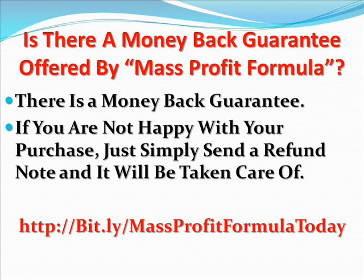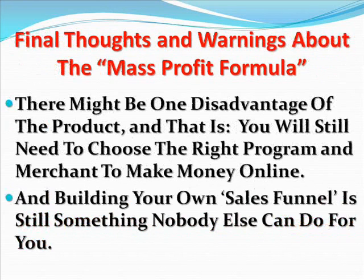There is obviously a money back guarantee with every ClickBank product. If you are not happy with your purchase, just simply send a refund note and it is taken care of. I am confident that in the hands of the right person, the Mass Profit Formula will work extremely well. I have already ordered my copy, including the video training blueprints and templates, to make sure that I will have an advantage before other people get their hands on it.